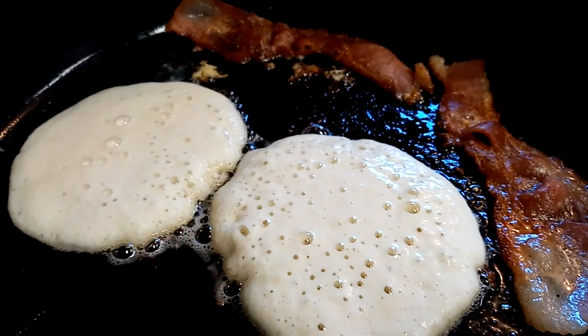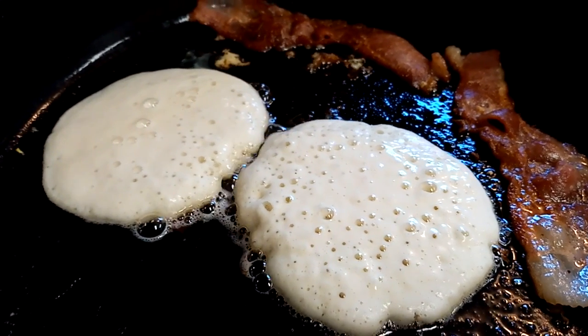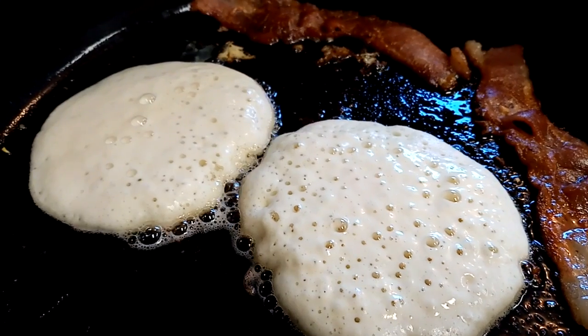John's request today was pancakes, which he doesn't request very often, so I went ahead and cooked the bacon. Now I've got the pancakes cooking in that bacon grease, absorbing those healthy fats.